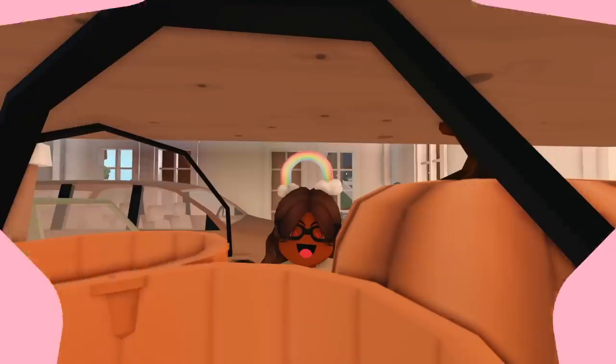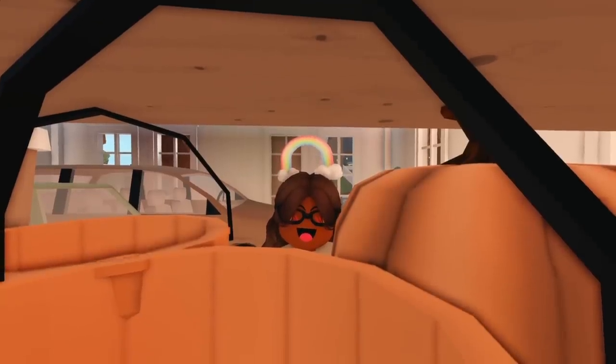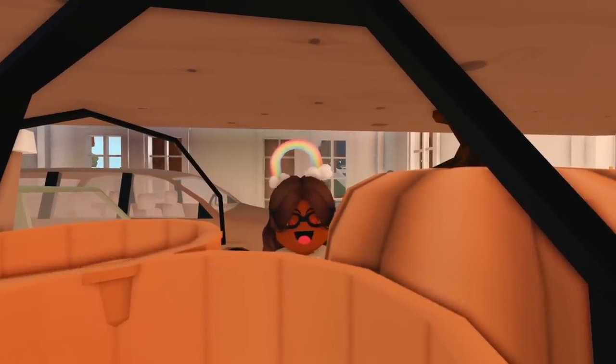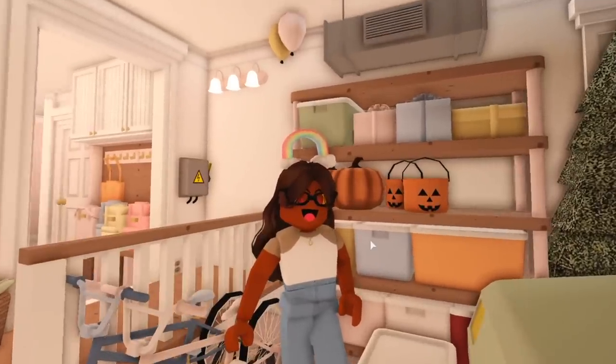I'm so glad we didn't get rid of any of our Halloween decorations during the move because we have so many of them. We have candy buckets, fake pumpkins, and I even see my favorite pumpkin lights. I don't think I used them last year but I definitely want to use them this year.